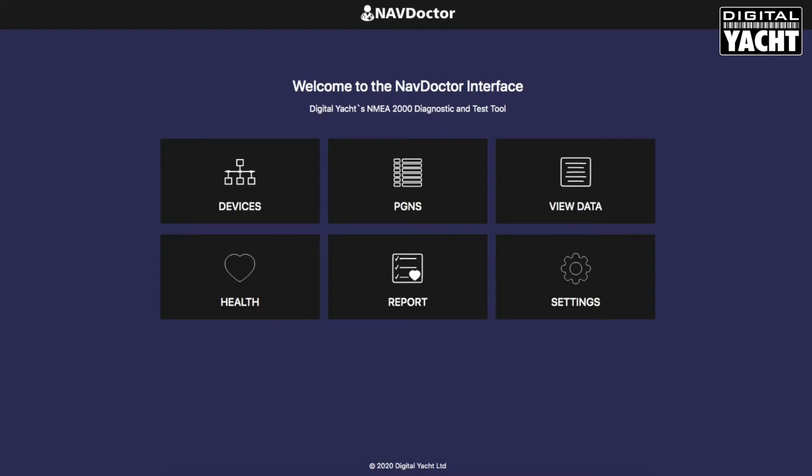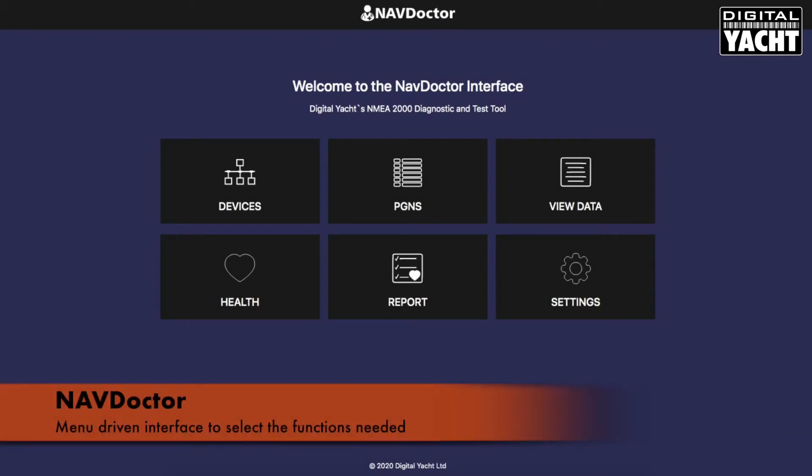First up is the home page. You'll see it's a nice menu-driven interface that allows you to select the functions that you want.